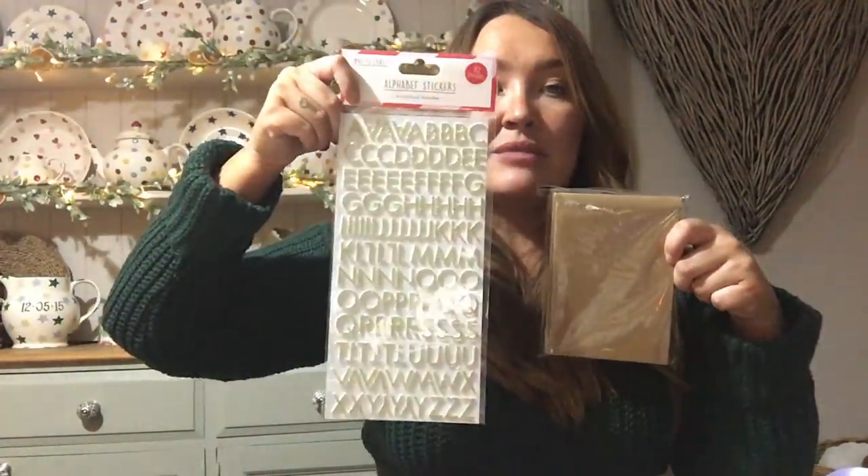I did get something else from the craft section - these are the make your own greeting cards. You get a pack of 10 and they're like brown paper. But I'm thinking of turning them on their side and using them as place settings - a little tip there. I might even use the glittery stickers to put their names on them and decorate them up a bit. They were a pound as well.